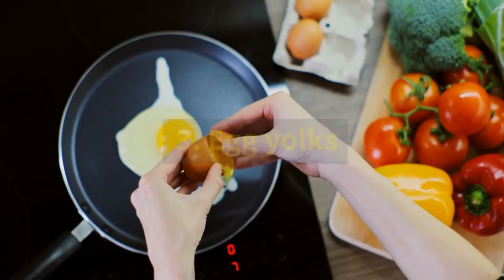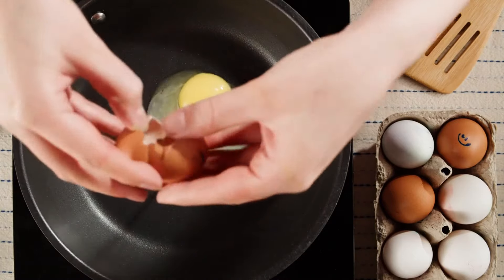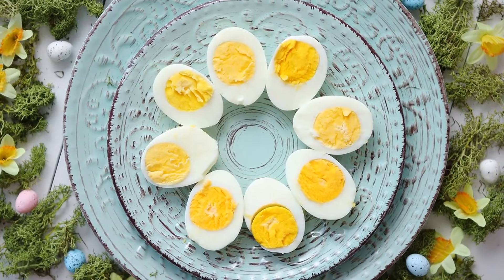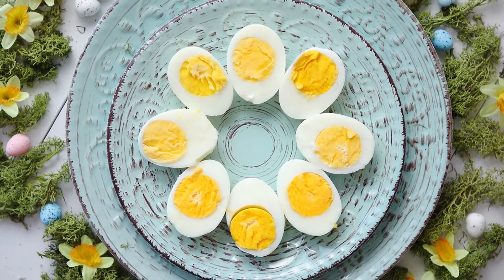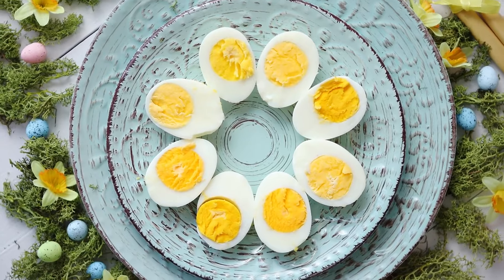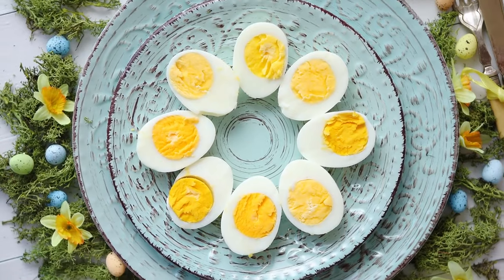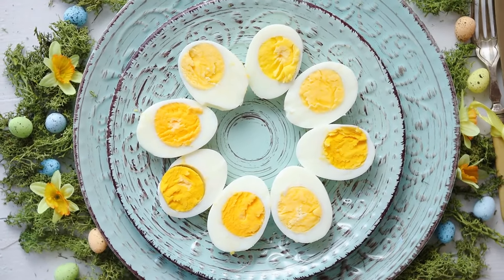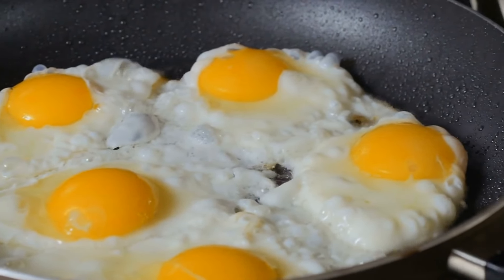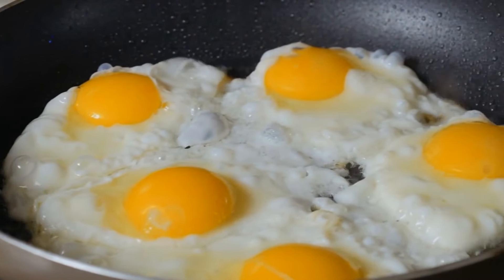3. Egg yolks. Egg yolks provide vitamin D, though their specific amounts rely greatly on the chicken's diet and access to the outdoors. For instance, eggs sourced from chickens fed vitamin D-enriched feed can pack up to 6,000 IU per yolk, whereas eggs from chickens given conventional feed contain only 18 to 39 IU (0.4 to 1 mcg). Similarly, chickens allowed to roam outdoors are exposed to sunlight and typically lay eggs that boast 3 to 4 times more vitamin D than those of chickens raised indoors.